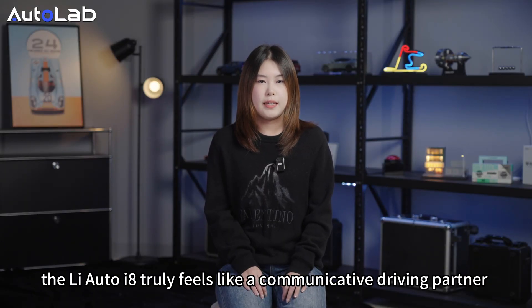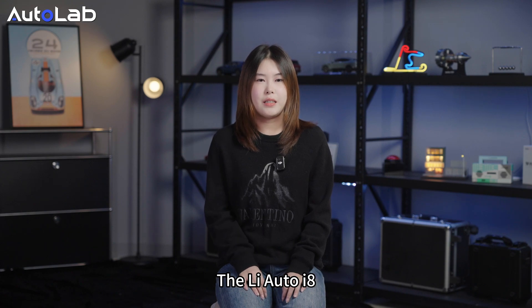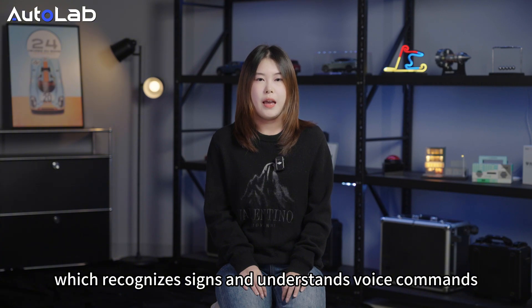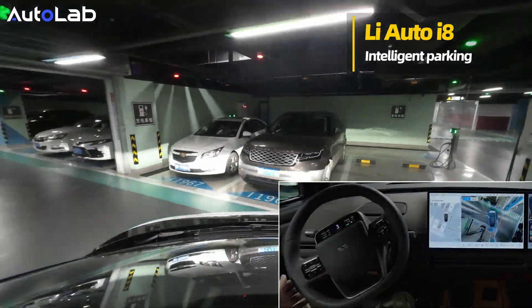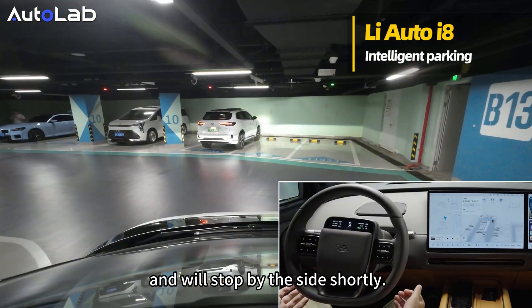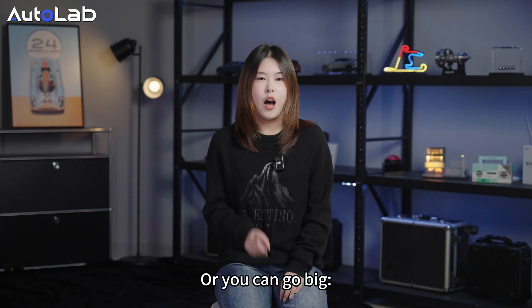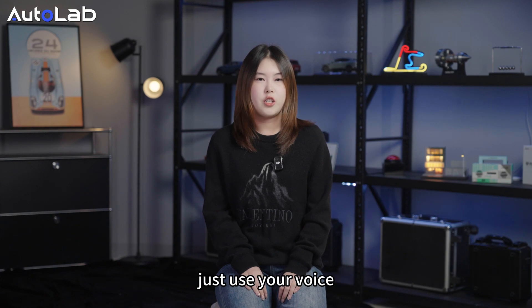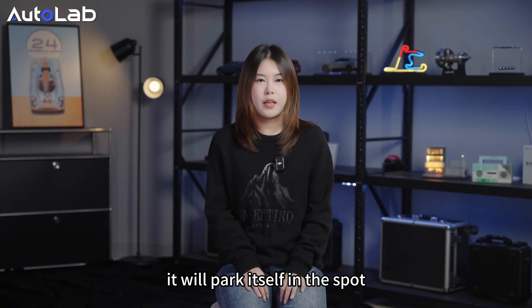With this system, the Li Auto i8 truly feels like a communicative driving partner who understands how to drive. And here's an Easter egg: the Li Auto i8, which recognizes signs and understands voice commands, also has these special features. A small elevator entrance that the driver might miss — the i8's perception system catches it. Or you can enjoy the luxury of a personal chauffeur just by using your voice. When you reach the right spot, ask the Li Auto i8 to park itself, and after everyone gets out, it will park itself in the spot.